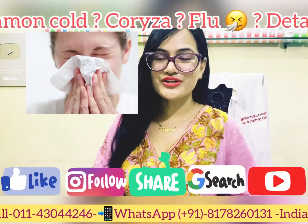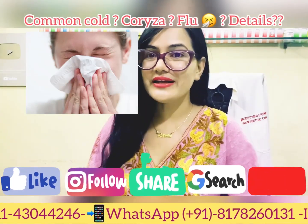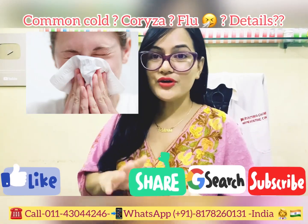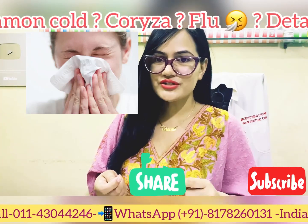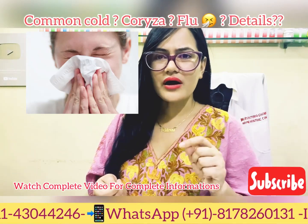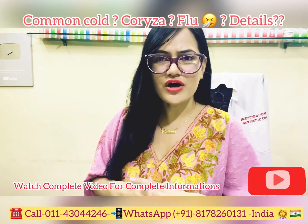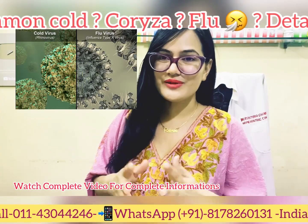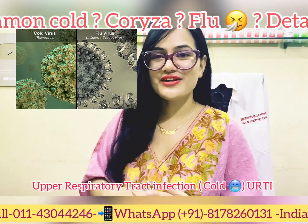Hi everyone, this is Dr. Rukhmani Chaudhary and you're watching Dr. Rukhmani's Health Update. Today's topic is very basic and very common — like the common cold, we call it coryza. In today's video I'll be talking about everything related to common cold: how common it is, is it contagious, what symptoms you have, do you need any tests, how we can prevent it, precautionary measures, allopathic treatment, and effective homeopathy medicines.